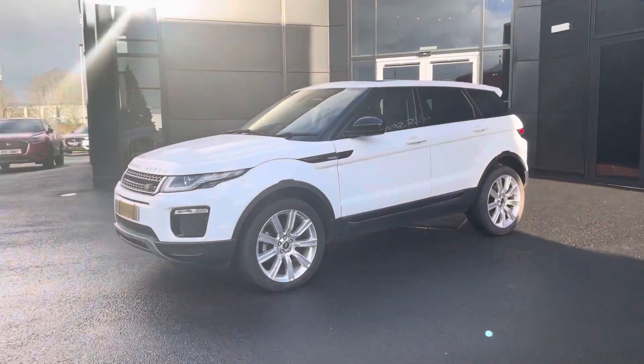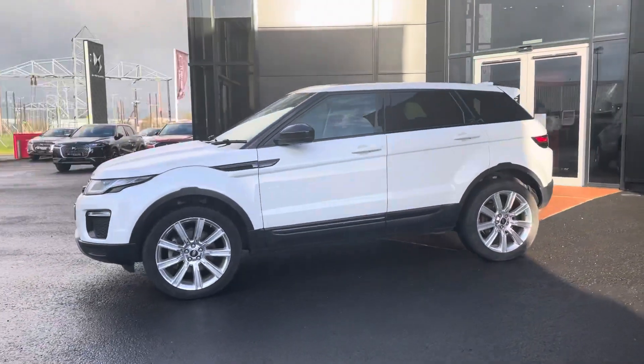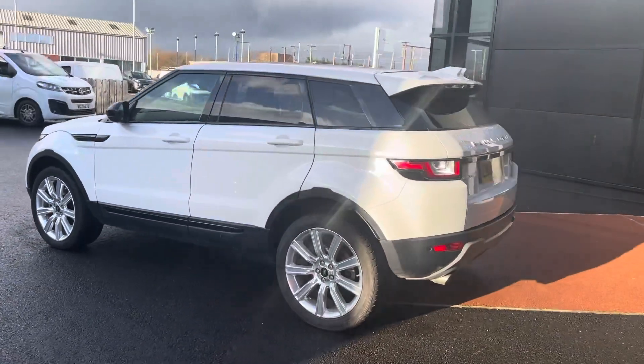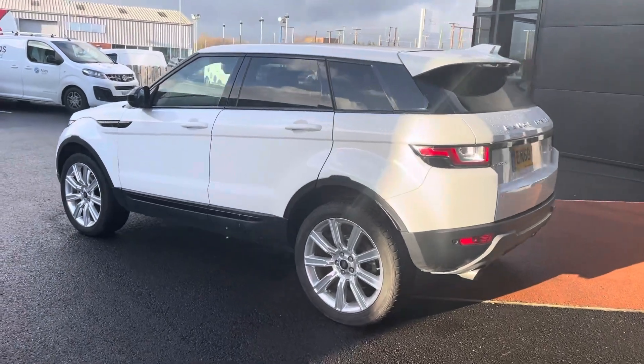Hi everyone, Victoria here from JC Halliday & Sons. Here we have our lovely Land Rover Evoque. This is a 2019 SE Tech model, which has some fantastic features I'll show you throughout this video.